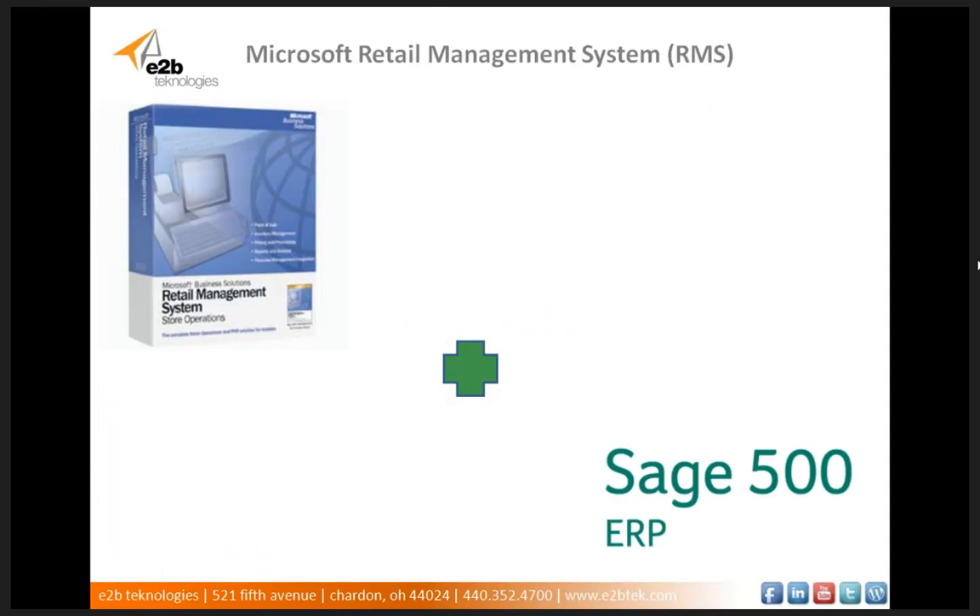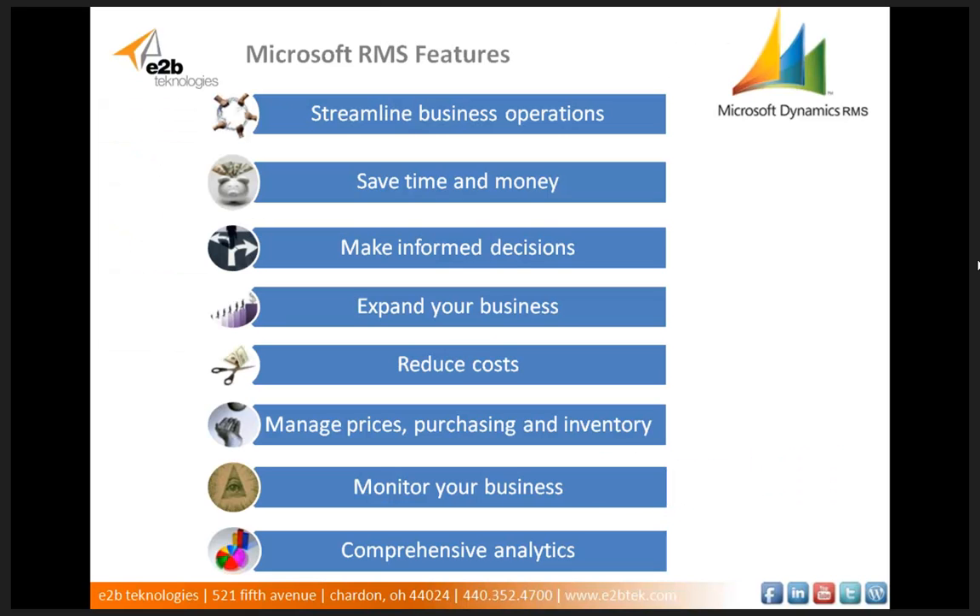The next solution we're going to cover is Microsoft Retail Management System, or RMS. Microsoft RMS is the perfect point of sale solution for small and mid-market retailers. Its integration with Sage 500 ERP gives even multi-store retailers full control over their business processes. Microsoft RMS is feature-rich and its seamless tie to Sage 500 makes it easy to adapt the product to fit your unique business requirements. Microsoft's POS solution will streamline your business operations including inventory, supplier management, and POS processes.